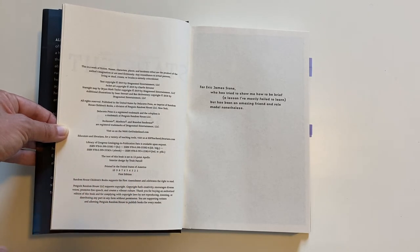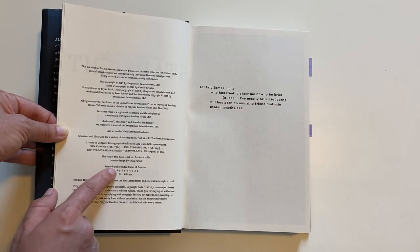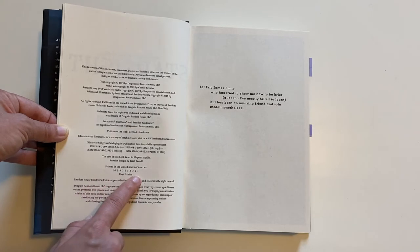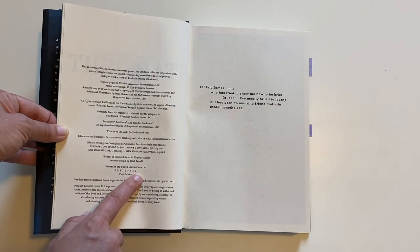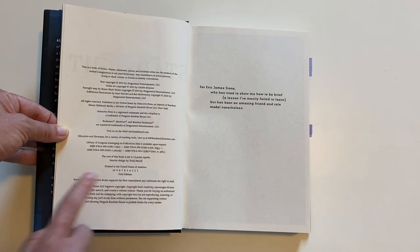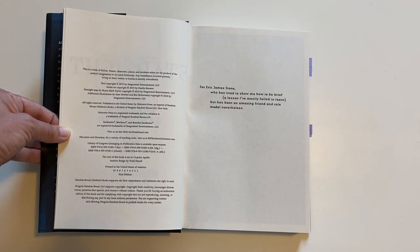You're going to look for the lowest non-zero number in your number line. Some of them do start with a 0 instead of a 10, depending on the printer. You can see the first non-zero number here is a 1, which means it's a first printing. And down here you can also see that this is a first edition. The first printing, first edition is generally the most valuable edition of a book.